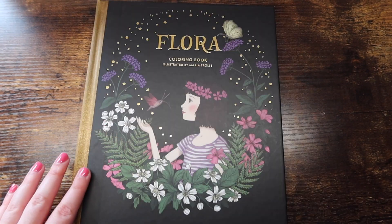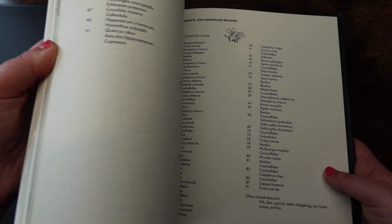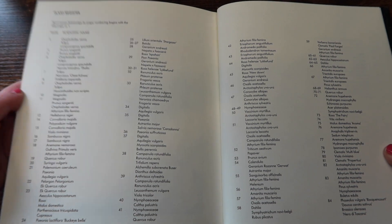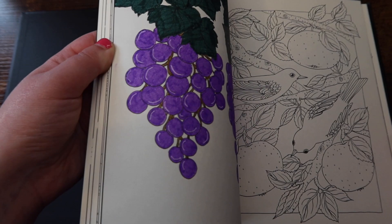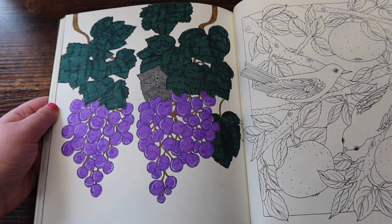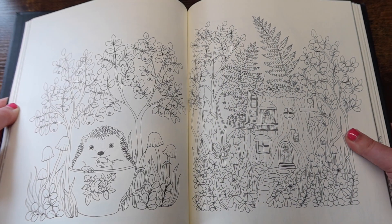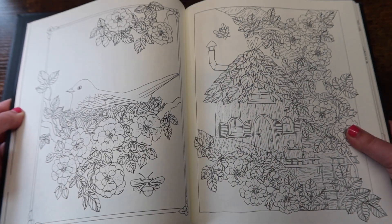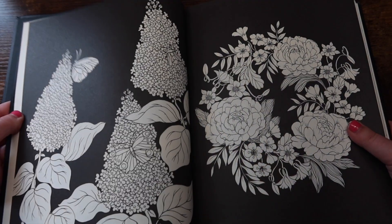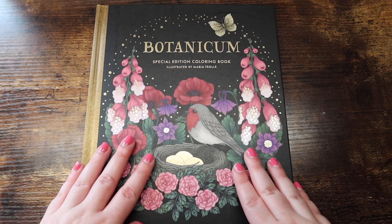Next we have 'Flora' — let me show you the plant registry in the back. It comes with a plant registry because she takes inspiration from real plants and draws them, so if you want to color realistically you can. This book is so gorgeous. I did this page a while ago and I'm going to color in it more — I'm just going to do it. Absolutely stunning work. And that is Flora.